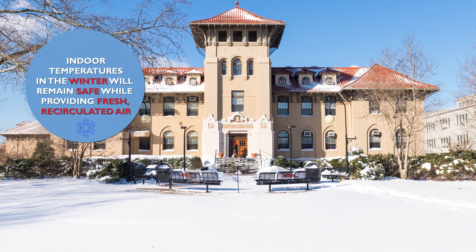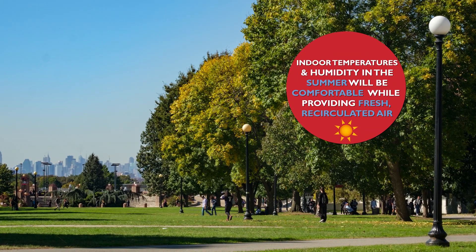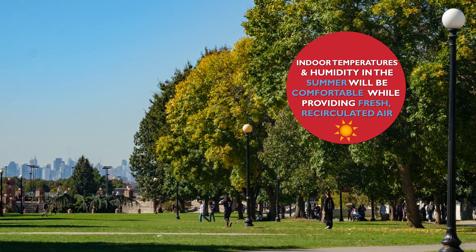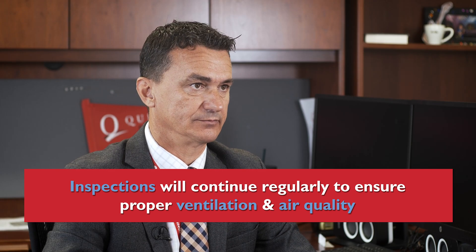During the winter, safe temperature will be maintained while we continuously ensure that fresh air is being added and recirculated. During the summer, our buildings will be cooled while controlling for humidity as best possible and ensuring proper ventilation. Routine inspections will ensure that all our operable windows are functioning properly and that the same is true for the exhaust fans in our elevators as well as the restrooms.